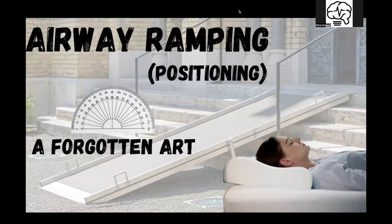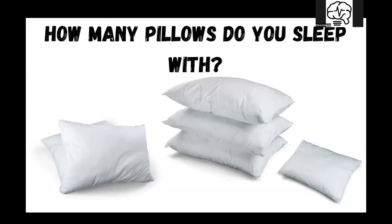Hey guys, Chris here from Lifeline EMS Training. Let's talk real quick about airway ramping or positioning — this is a forgotten art. I want you to take a second and think about how many pillows do you sleep with at night. Whether it's next couple minutes or a couple hours, how many pillows are you going to snuggle up with when you go to bed? Not throw pillows — the ones under your head. Is it two, three, one? Most people say one or two pillows.